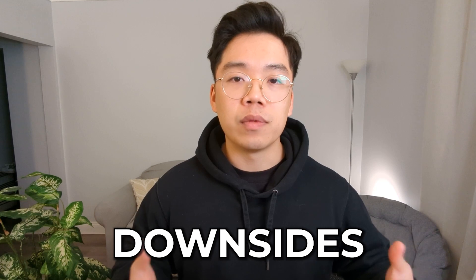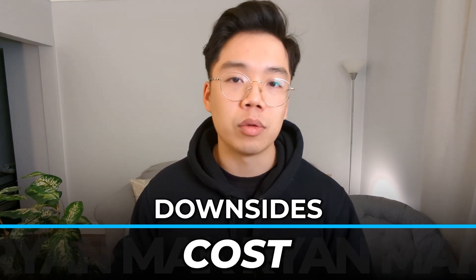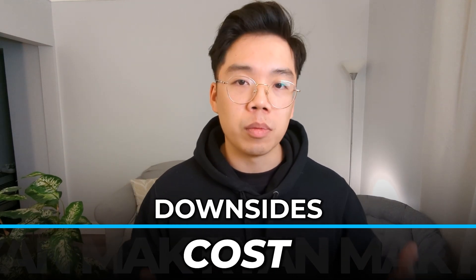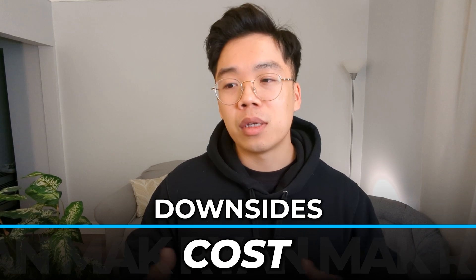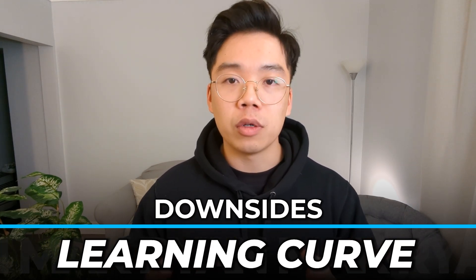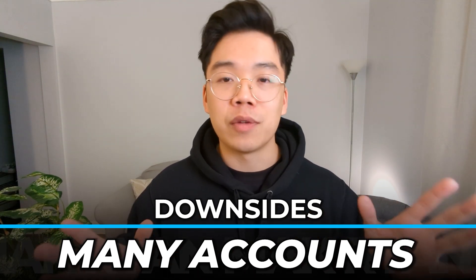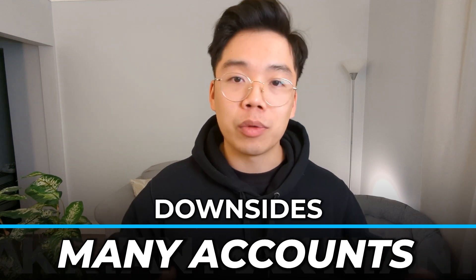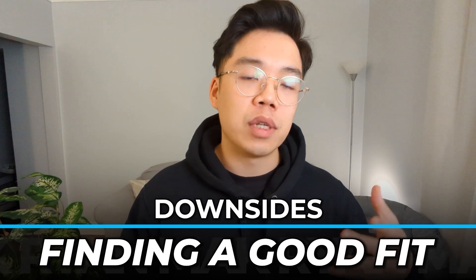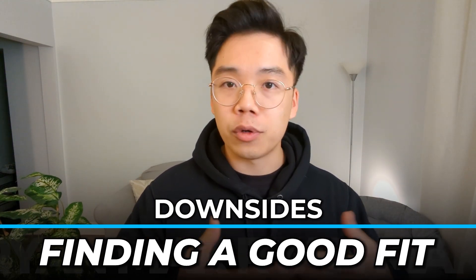There are downsides to having a bunch of different tools and software. The biggest one is cost — most tools will cost you upwards of $30 to $40 a month, some even up to $100 per month like ClickFunnels. On top of that, there's going to be a slight learning curve, not just for you but also for your team. There are also a bunch of different accounts to manage — 20 different tools means 20 different logins and passwords. And there's a good chance you'll have to try a bunch of different tools before you find the one that's a good fit for you, your agency, your clients, and your service.